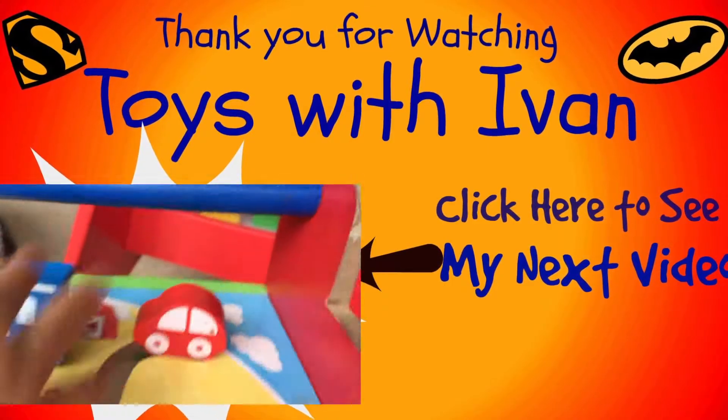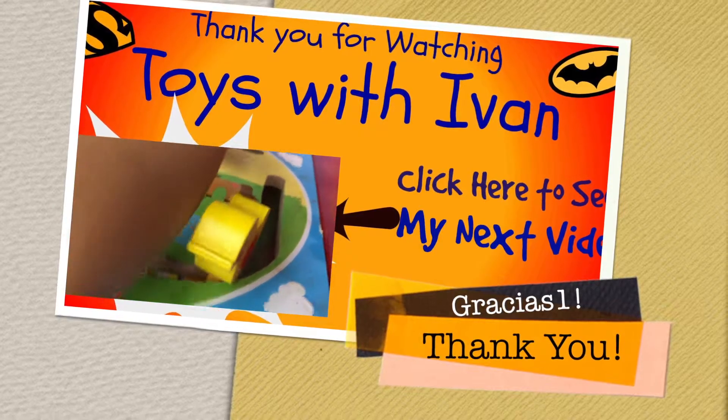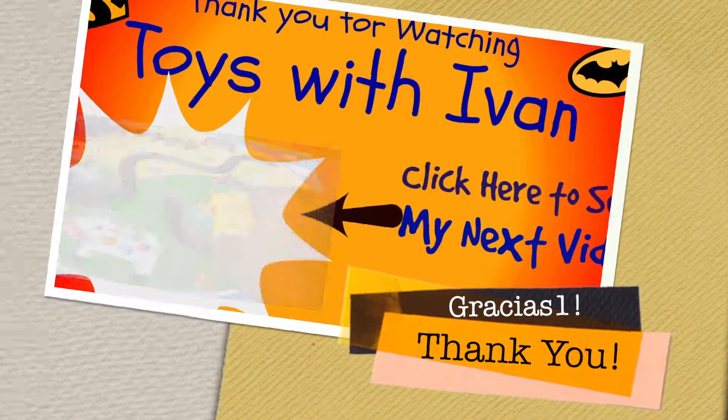Blue! Red car. Red Ripple. And the little duck is yellow. Amarillo. Yep.